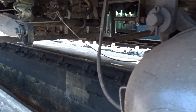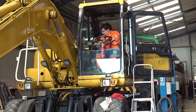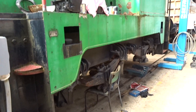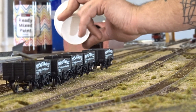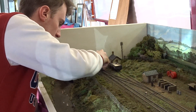Outside the engine shed, work's being done on the Derbyshire Countryman dining car and there's always something going on inside, because preparations are well underway for the Diesel Gala. It's not just the big trains that are getting all the attention — it's the little ones as well. Down at the model railway, Jacob and Owen have been working hard to tidy it up and renew sections of the track.